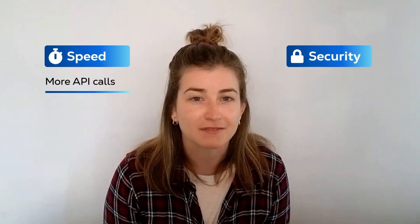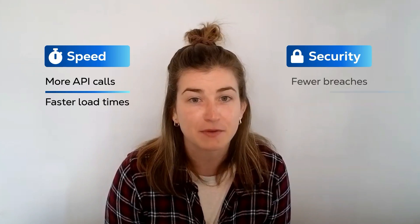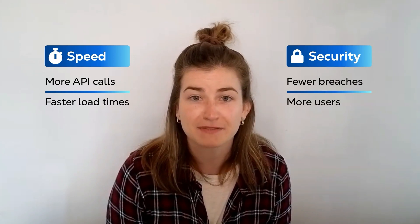When you're creating the next big cloud-native product, you can't just think about the developer or user experience from the point of view of the app or the interface. You have to think in terms of speed and security too, because speed means more API calls or faster load times, while security means fewer breaches and more signups and funding. And all of that is part of the power of interconnection.